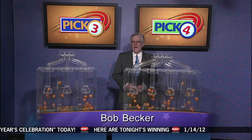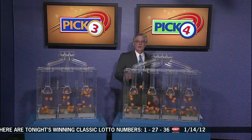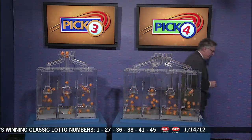Live from Cleveland, Ohio, welcome to the OhioLottery drawing where we pick our winning numbers for Saturday, January the 14th. Let's take a look at those winning Pick 3 numbers. Here we go with Pick 3.